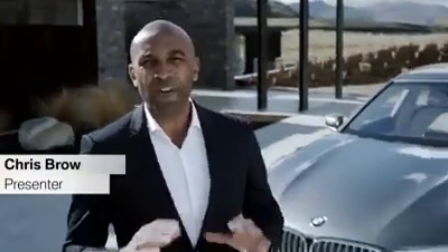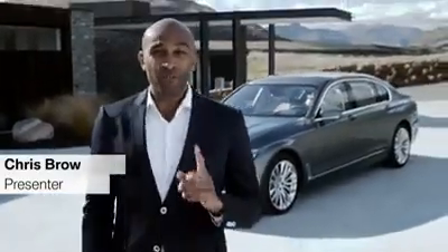Introducing the all-new BMW 7 Series — the flagship of BMW. It embodies everything BMW stands for and features a great deal of innovations you've never seen before.